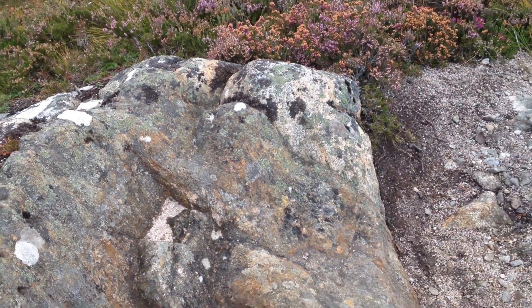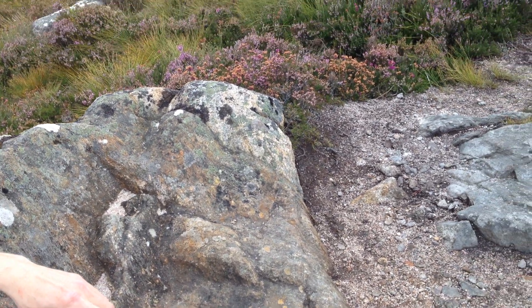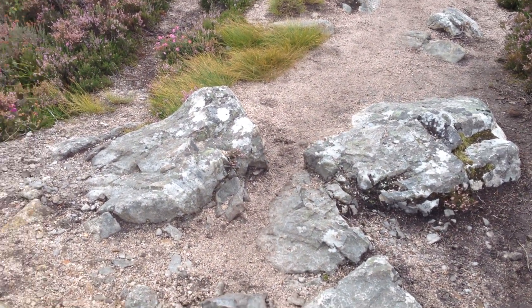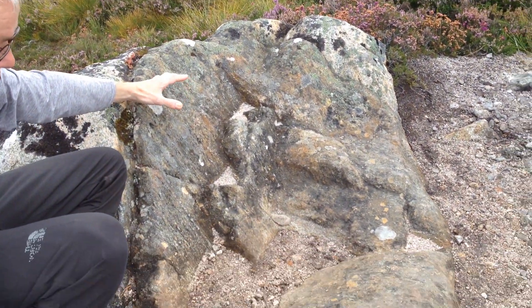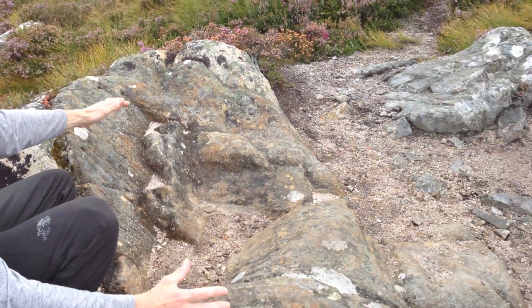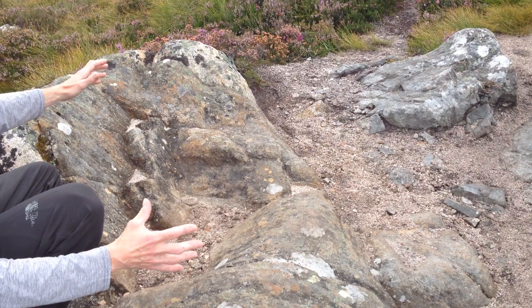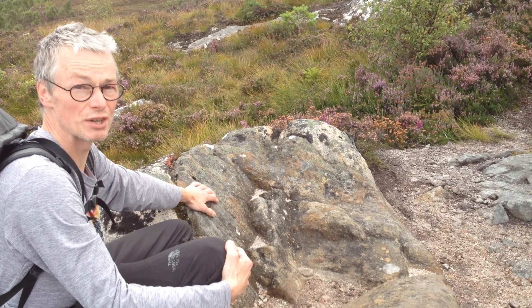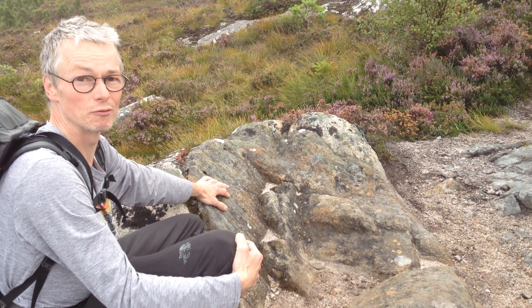And in fact, behind the camera person, Sharon, there's more granite. So this is actually a very small body of country rock, and it's effectively a boulder of country rock that's fallen in from the top of the magma chamber roof, and it's sinking through the granite. And we call that a xenolith, which means a foreign rock.